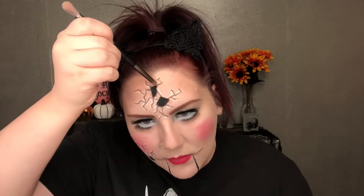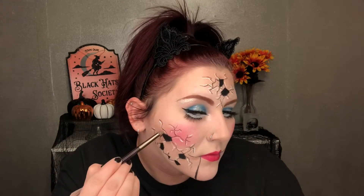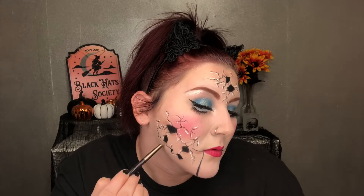I got a little carried away with my highlighting, but it's okay. Now I'm going to take any face contour shade — I think mine is Maybelline — and using a little pencil brush, do a little bit of shading around the holes that are missing in my face, just to add depth to it.